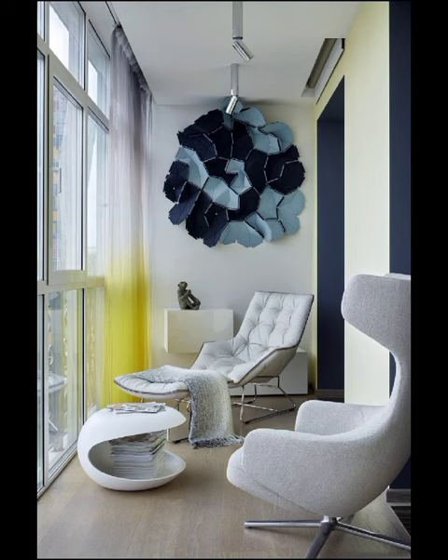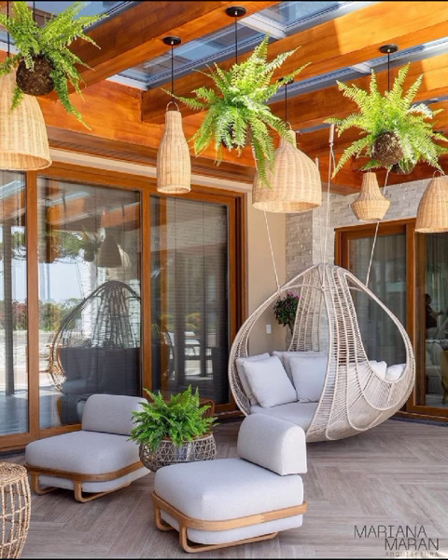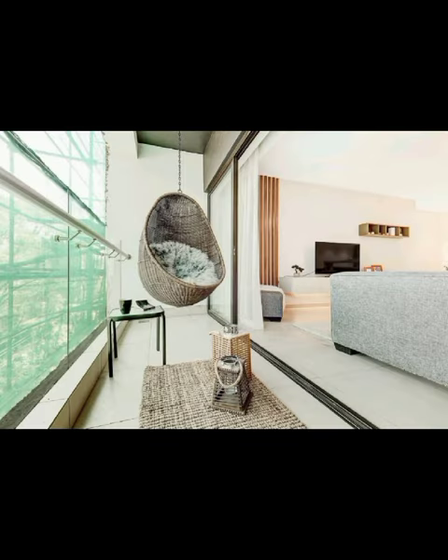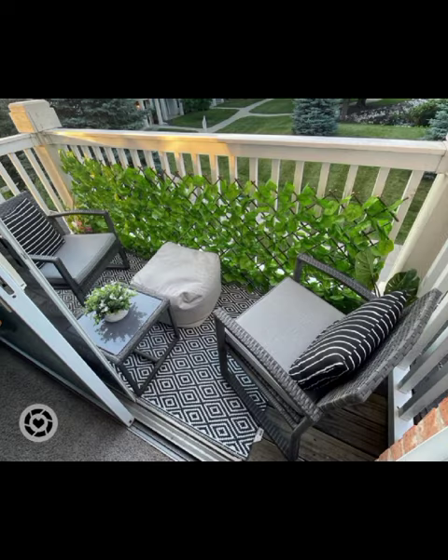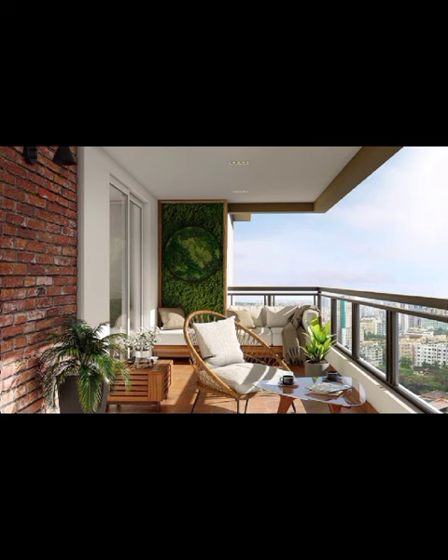Hello everyone and welcome back to Decor Craze. Today's video we are diving headfirst into the enchanting world of modern balcony designs, a realm where creativity knows no bounds, from bustling city escapes to serene suburban retreats. The modern balcony serves as a canvas for artistic expression and a haven for relaxation. Join us as we embark on a visual journey through an array of breathtaking designs that have taken outdoor living to scintillating new heights.